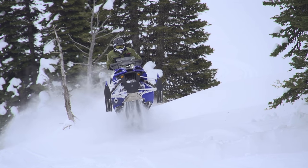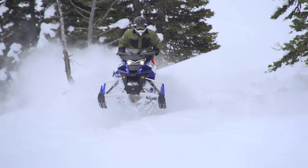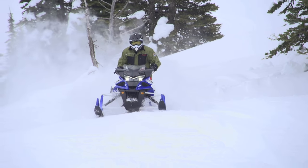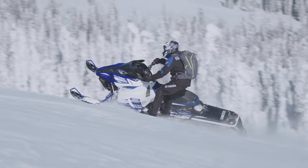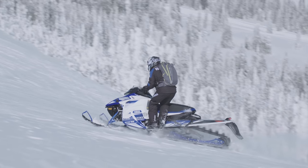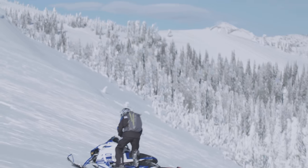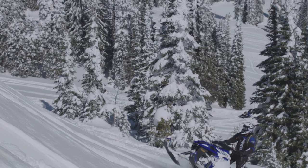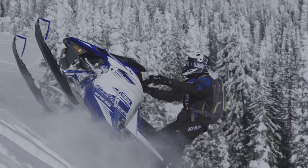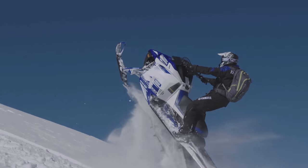For those riders who really get into their riding and utilize every part of the sled, Yamaha has integrated traction lugs into the top of the ski — one more place to plant your feet in those extreme riding situations. For 2017, the Yamaha Sidewinder MTX 162 really delivers with power, clutching, traction, and handling to get you to your riding places.